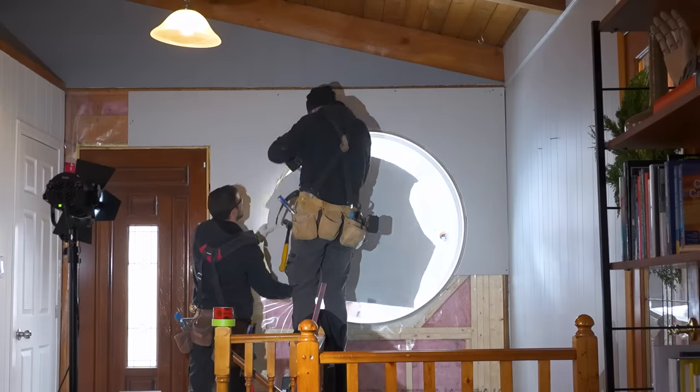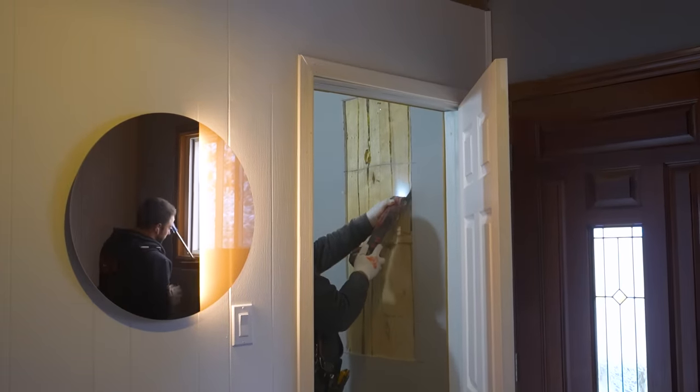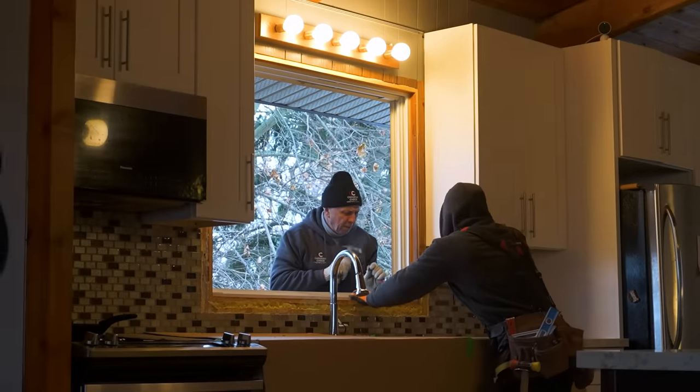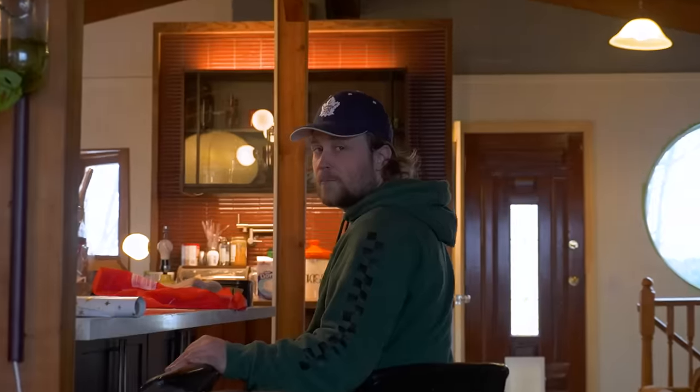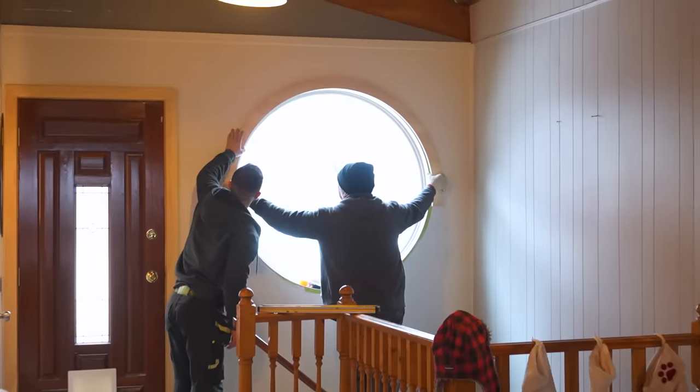While I have the team here, I'm also having them add a window to the upstairs bathroom, which currently doesn't have any windows at all. They'll also be replacing the window in our kitchen — this one is quite old and has a serious draft, which is terrible for an energy-efficient home. It looks really good.